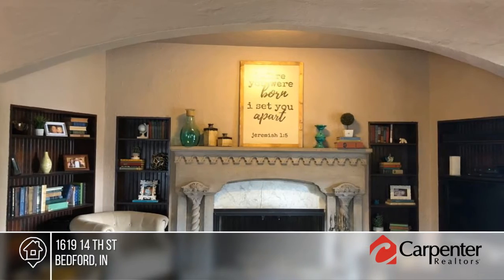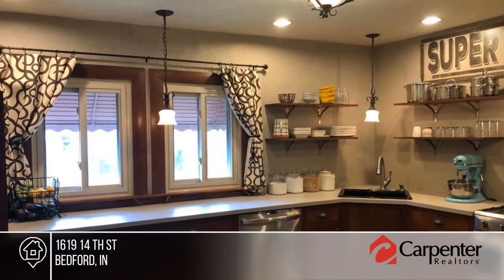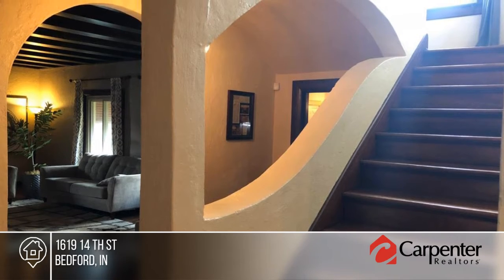As you walk through this three-bedroom, two-bath home, you're drawn to many architectural features throughout. It boasts a grand fireplace, several wood ceilings, arched windows and barrel ceilings.